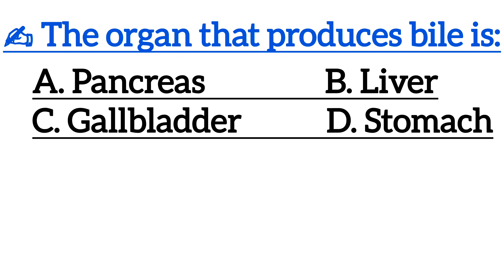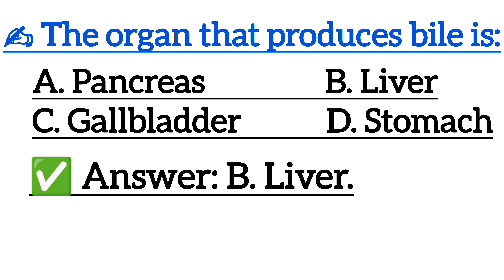The organ that produces bile is — correct answer is option B, liver.